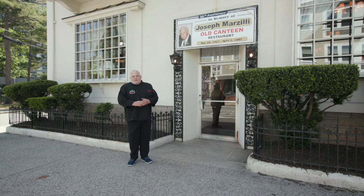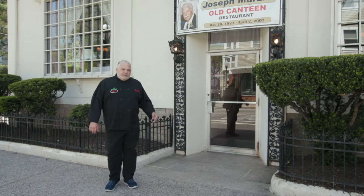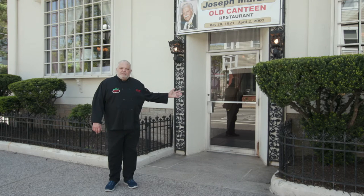I'm Sal Marzilli, owner and head chef of the Old Canteen Restaurant on Federal Hill. Today I'm going to take you inside for a tour and we'll take a look at what everybody's been talking about for 70 years.